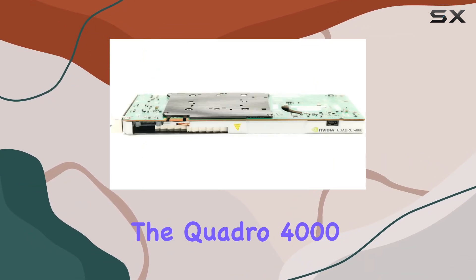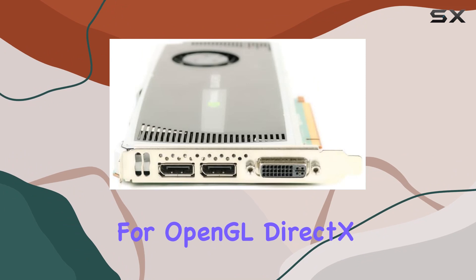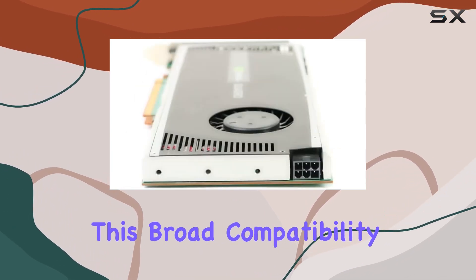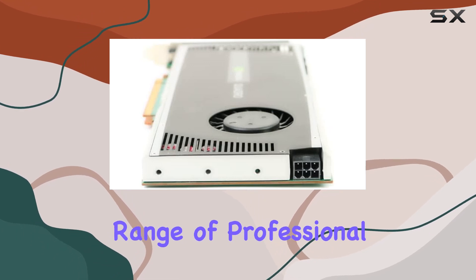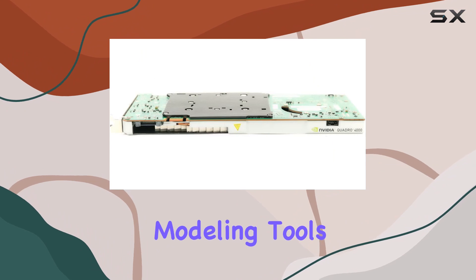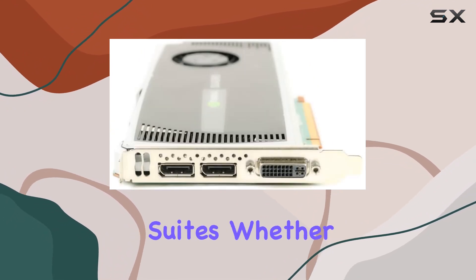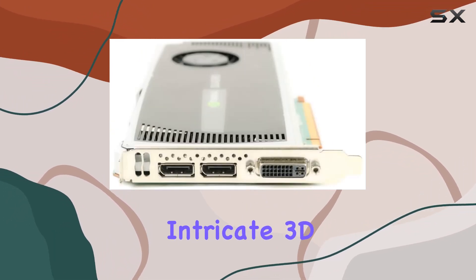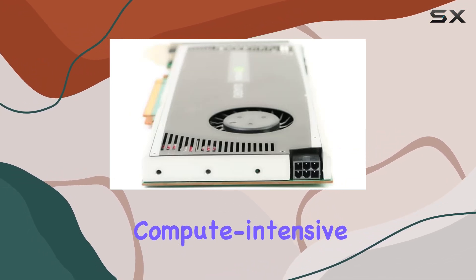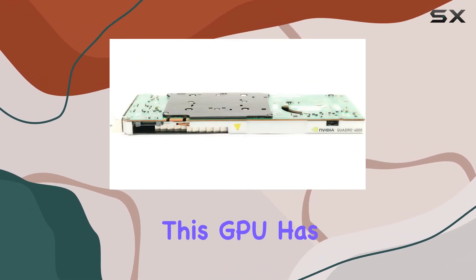One of the standout features of the Quadro 4000 is its support for OpenGL, DirectX, CUDA, and OpenCL. This broad compatibility ensures support with a wide range of professional applications, including CAD software, 3D modeling tools, and video editing suites — whether you're designing intricate 3D models, editing high-resolution videos, or running compute-intensive simulations.